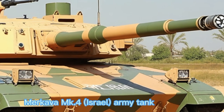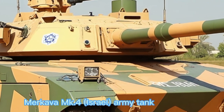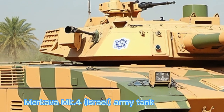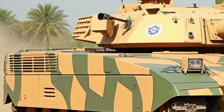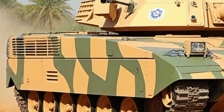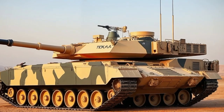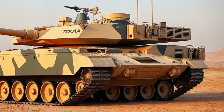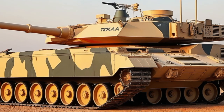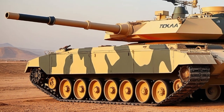Here's a YouTube video script for car review, focusing on the 2025 Merkava Mk.4 Israeli army tank. The Merkava Mk.4 is Israel's premier main battle tank, and in 2025 it's pushing the boundaries of armored warfare like never before. While we usually focus on civilian vehicles here on Car Review, today we're diving into something a little more hardcore — a military machine engineered with precision, protection, and power in mind.